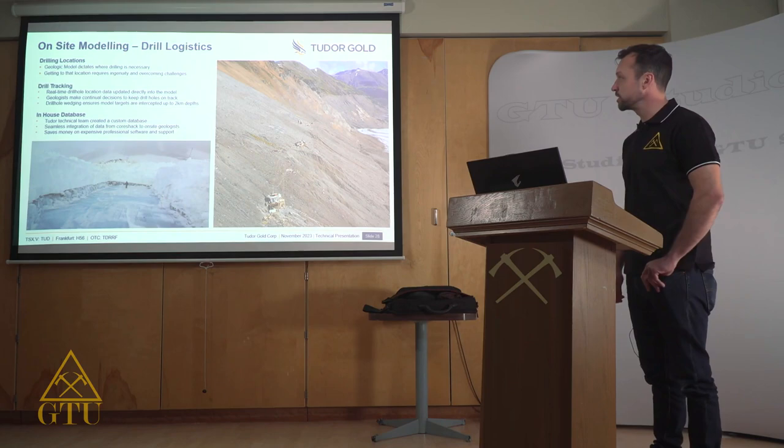When drilling these deep targets at depths of up to two kilometers, it can be quite difficult to guide the drill to that location, so our geologists on site are actively updating the model one to two times a day and following these drill holes to ensure they hit their targets, continually updating our model as we go. Our technical team has created an in-house custom database management system which allows for seamless integration of data from our core shack to on-site geologists — this saves a ton of money on expensive software packages and allows us to be really intimate with all of our data.